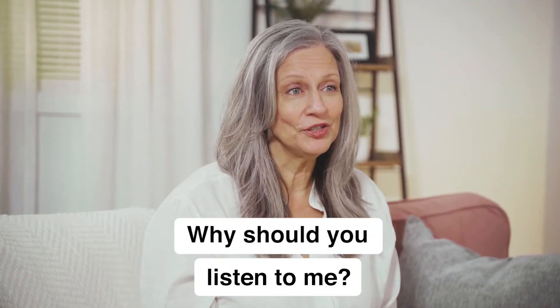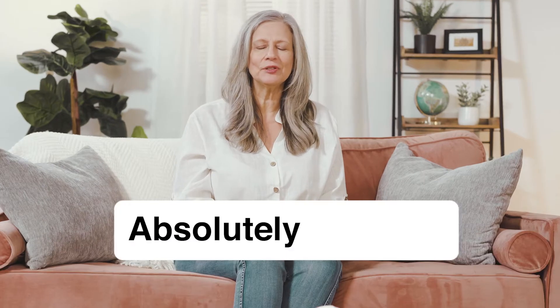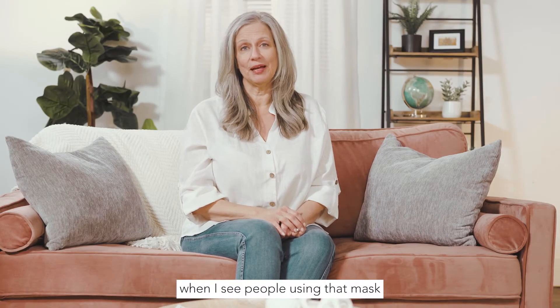So who am I and why should you listen to me? My name is Kathleen and I've been in the beauty industry for several years now. And let me tell you, I absolutely cringe when I see people using that mask.